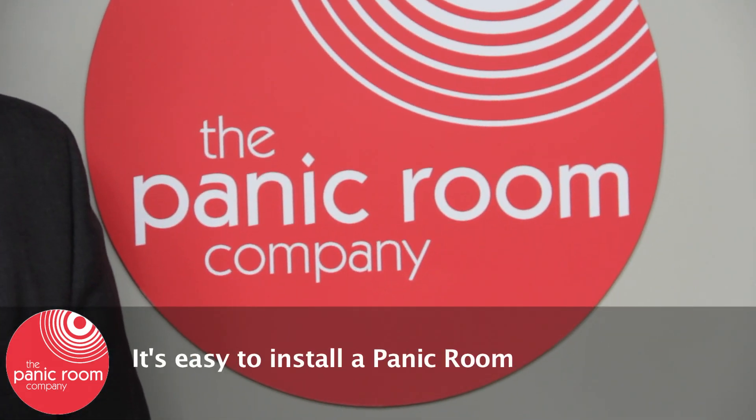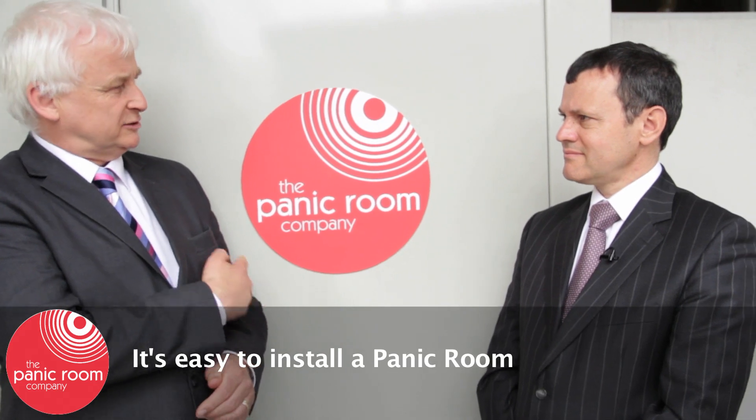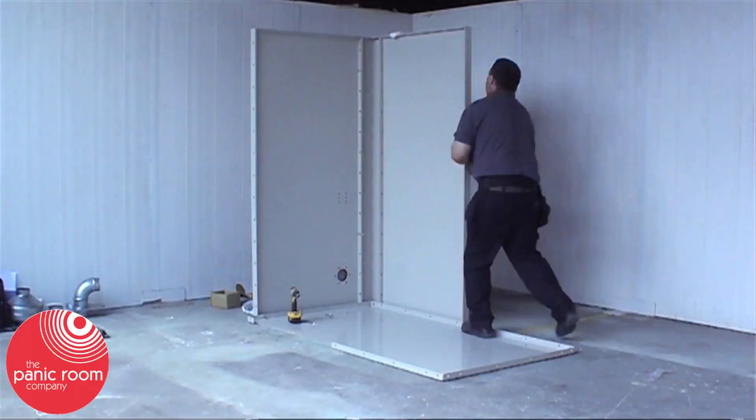And what we've done is used that technology to create some modular rooms that now protect people who are under the risk of attack. Putting something like this in your house, it must take weeks to install surely? No, the unit is made quite simple and modular. It's got a base plate and each of the segments is just bolted together.